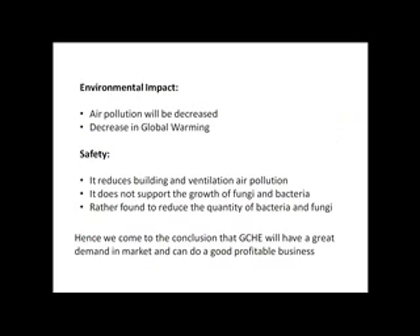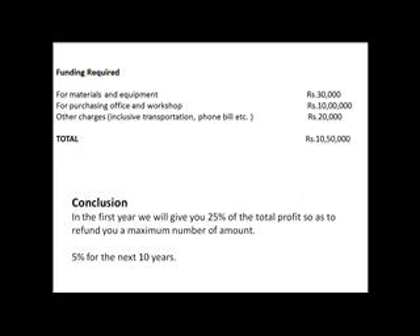The technology has high environmental impact and safety. The following slide shows the funding that we will require and the conclusion for the equity stake return.